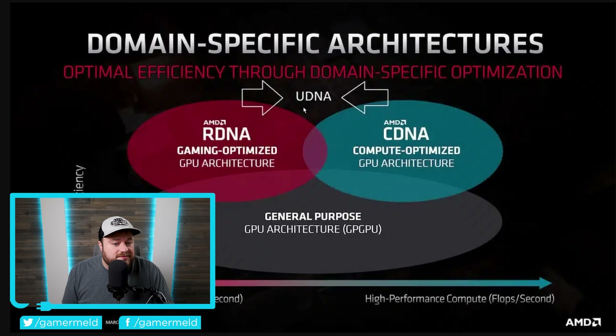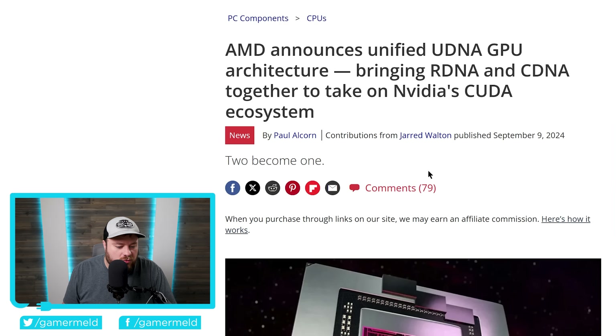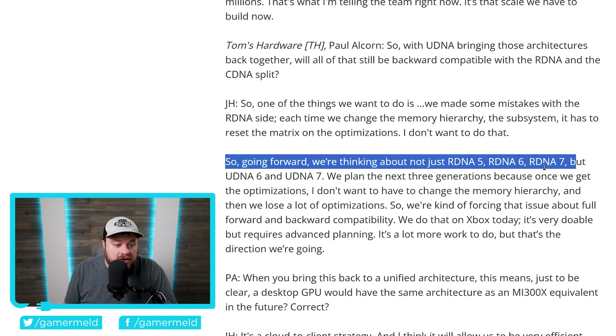Lastly for today, AMD themselves confirmed that the company was planning to combine their gaming-optimized GPU architecture with their compute-optimized GPU architecture into one called UDNA. This originally came from Tom's Hardware in an interview with AMD, where they said: 'Going forward, we're thinking about not just RDNA 5, RDNA 6, RDNA 7, but UDNA 6 and UDNA 7.' The fact that they specifically mentioned UDNA 6 suggested this would happen with RDNA 6.